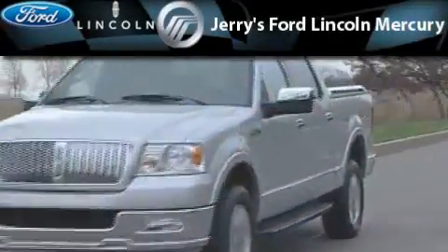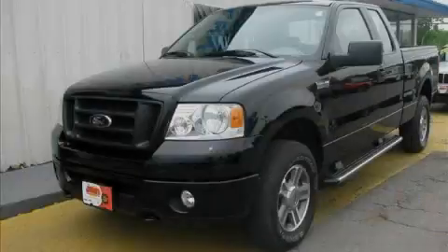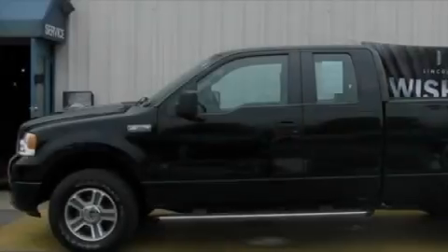Another fine vehicle offered by Jerry's Ford Lincoln Mercury. This is a 2008 Ford F-150. It has what you need for work as well as what you want for play.